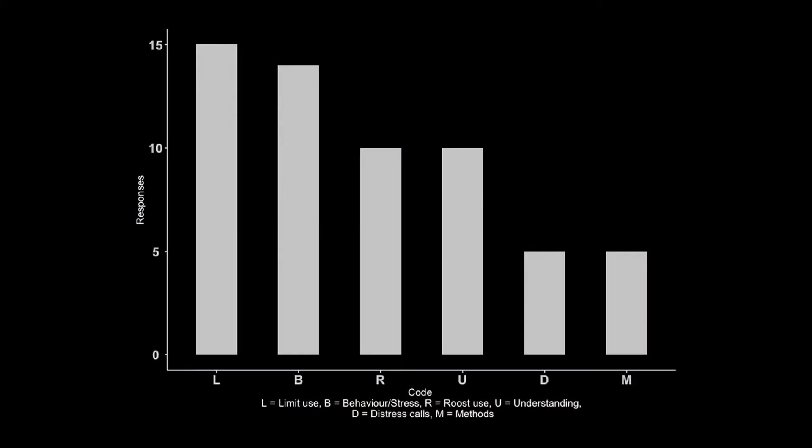Interestingly, Pipistrellus nathusii calls seemed to work regardless of the target species or even the region, with reports of them working in India. Of slight concern, when asked if users had included broadcast call information in published studies, 75% said they had not. When asked if there were any ethical concerns with using lures, 54% thought there were, and 22% were unsure. These related to being concerned that they shouldn't be used near roosts, that we don't have standardized methods, that distress calls shouldn't be used, and that we have a general lack of understanding surrounding these devices.